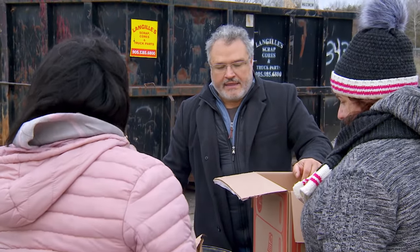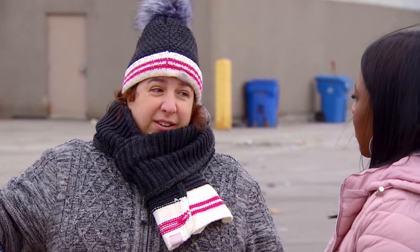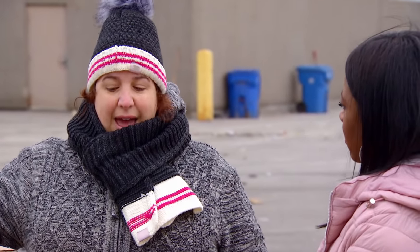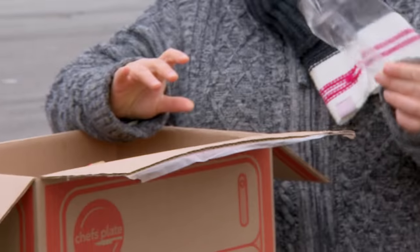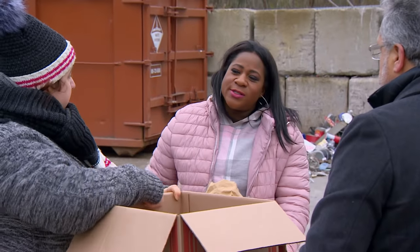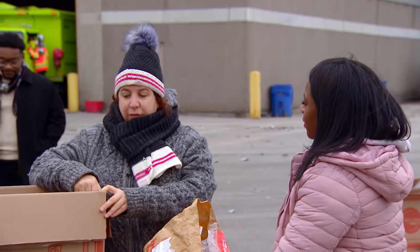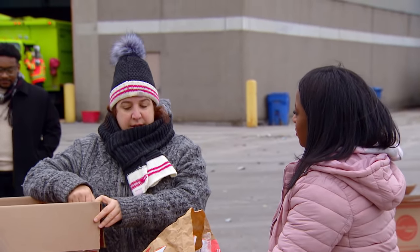How would a consumer know what is recyclable and what isn't? You always have to check with your local recycling program — go on the municipality's website and they have a full list. I feel disappointed. I'd like to have more things recyclable. They could make choices to choose plastics that are recyclable. Should consumers demand more? Absolutely. I think that after this, I'm going to actually write a letter, and I hope that they listen to us.